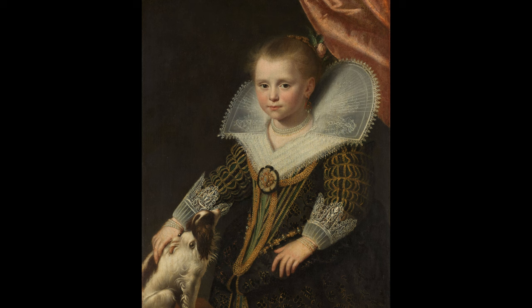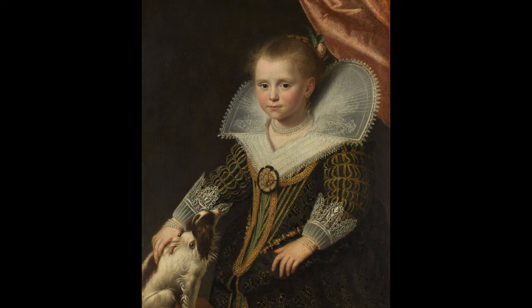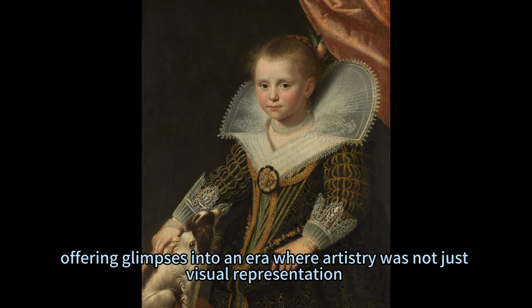The Little Princesses stands not just as an artistic marvel but also as a historical puzzle, each stroke imbued with narratives waiting to be unraveled. It invites viewers into an intimate dance between fact and fiction, offering glimpses into an era where artistry was not just visual representation but also societal commentary.